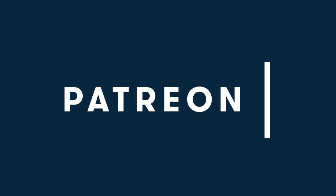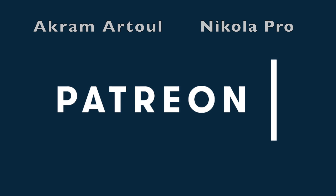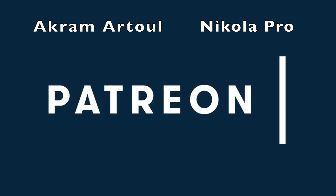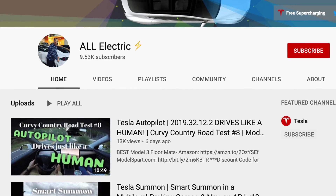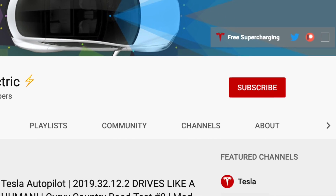I want to encourage you — yes, you right now watching this video — to head over to my Patreon and support this channel for as little as $1 a month. Special shout out to Akramatul and Nikola Pro for supporting this channel at the top tier. Thank you so much for supporting this channel, I really appreciate it. If you like this video, please give it a thumbs up, and don't forget to hit that subscribe button and share this video with a friend. I'll see you in the next one.